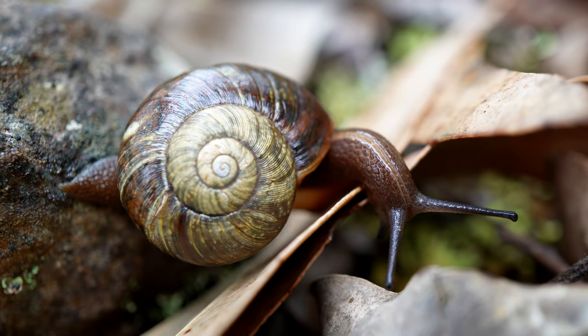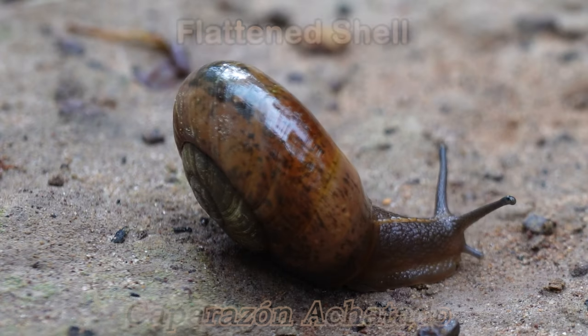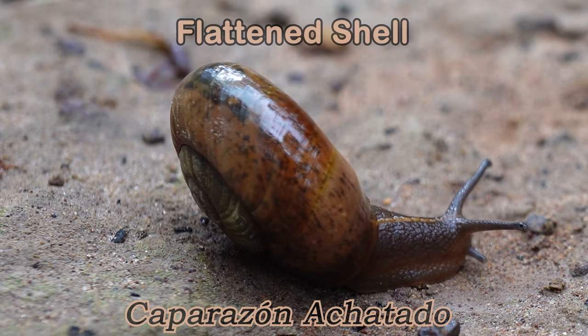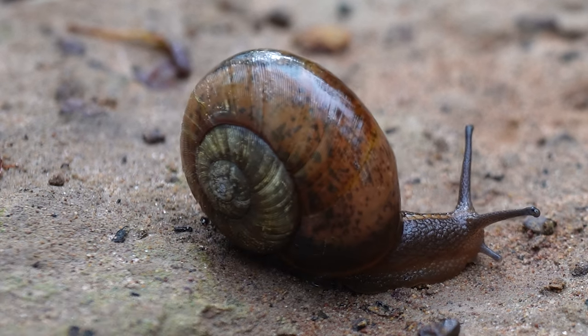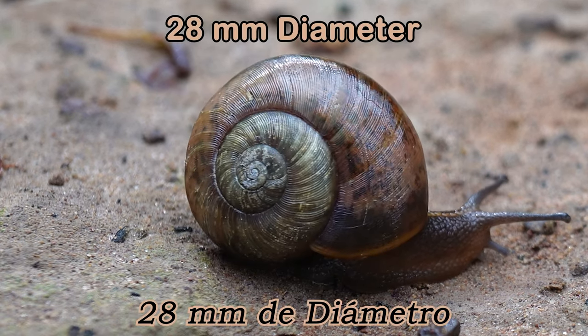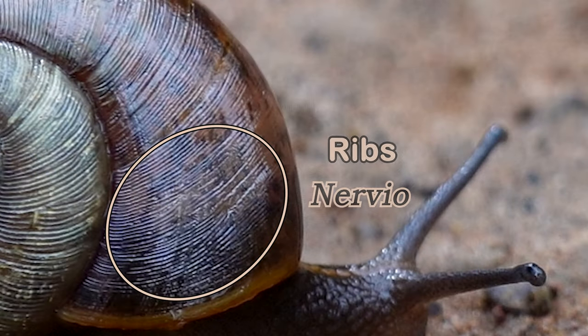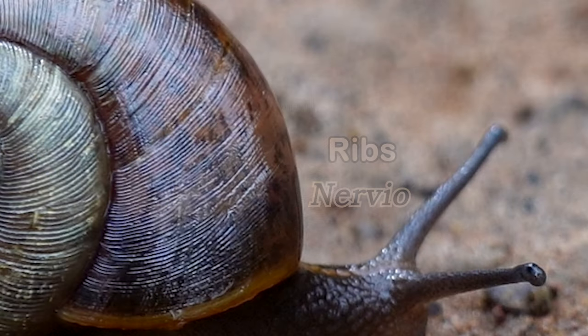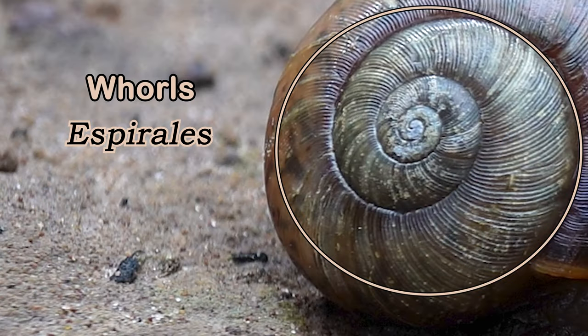The flattened shell of the carnivorous snail will protect the snail's soft body. The diameter of its shell can reach about 28mm in length. The shell has lots of low, closely spaced ribs on the upper surface, and also low ribs on the sides of its whorls.